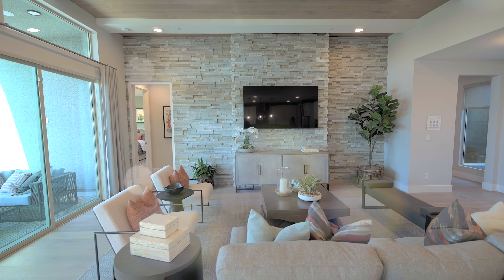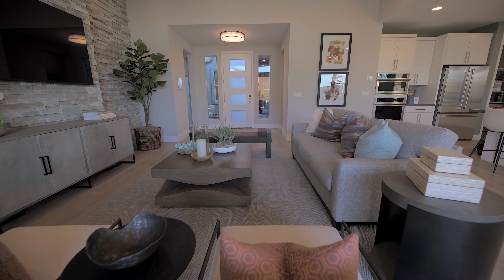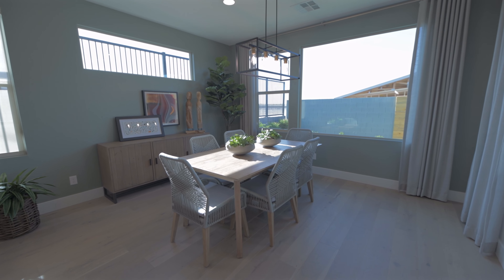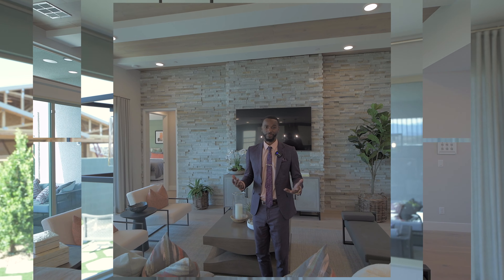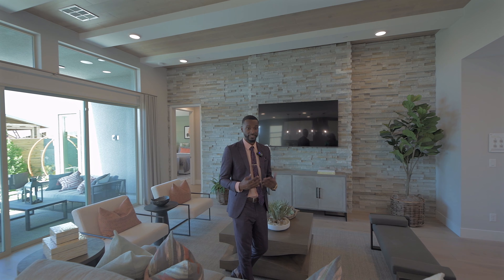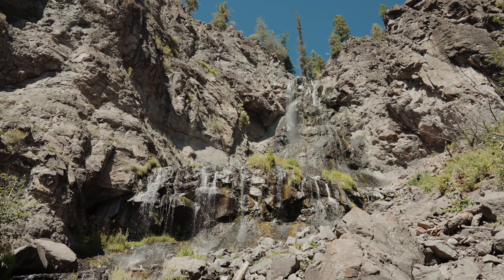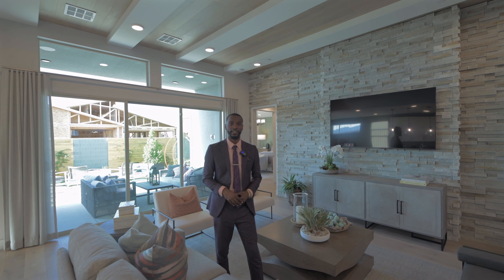Now we're finally inside, looking at the great room from the front door entrance. It pushes straight to those three sliding glass panels that lead you right outside, which is amazing — giving you that perfect indoor-outdoor living. This home was designed so well because the sunlight comes through these windows and illuminates the entire home, which is very special.